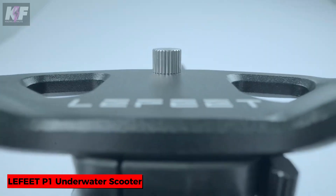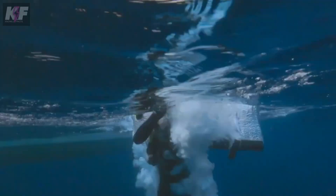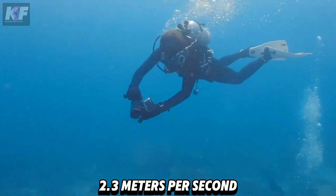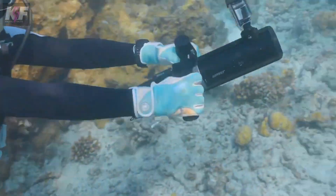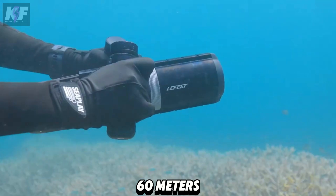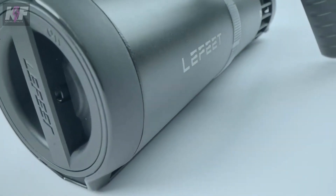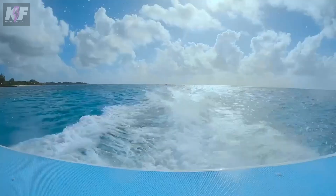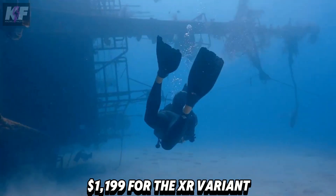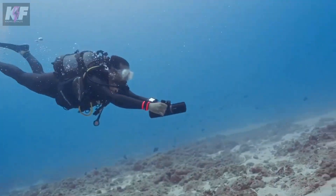Now you may explore underwater realms with your powerful companion. The Lafitte P1 underwater scooter weighs just five pounds and can propel you at speeds up to 2.3 meters per second. Its modular design allows for easy customization, and it's built to endure depths of up to 60 meters. Equipped with wireless remote and quick-release mounts, it's incredibly user-friendly. With prices starting at $1,099 for the standard version and $1,199 for the XR variant, this versatile device is set to transform your diving adventures.